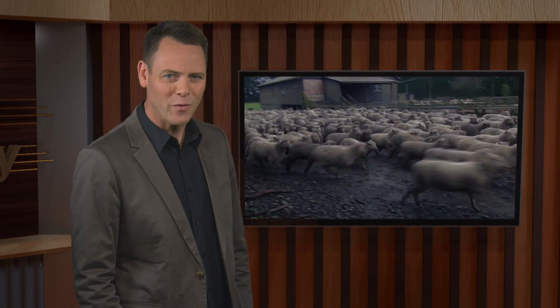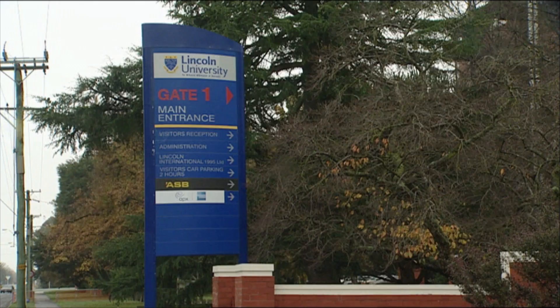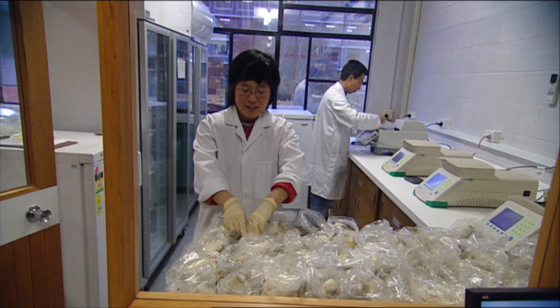While natural variations in wool produce special characteristics, they can cause problems in manufacturing. Dr John Hickford from Lincoln University is identifying the genetic basis of differences in wool fibre characteristics to better control them.